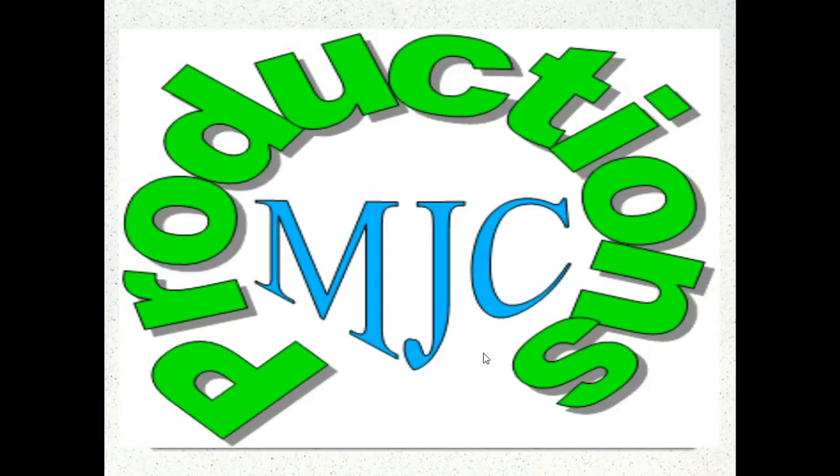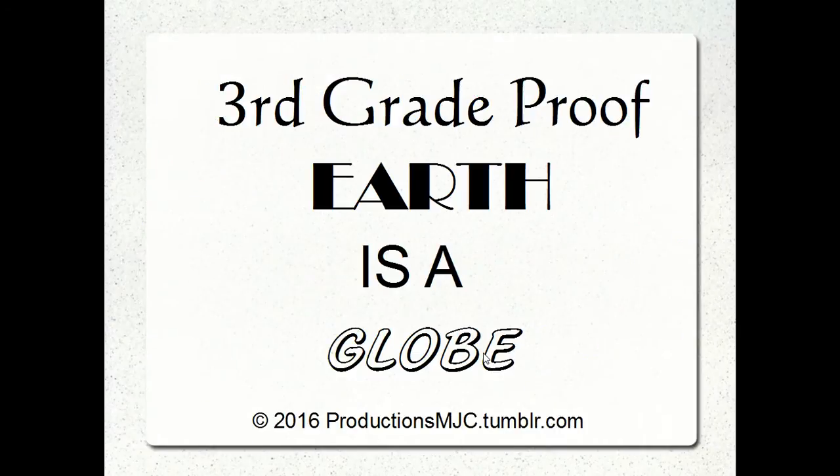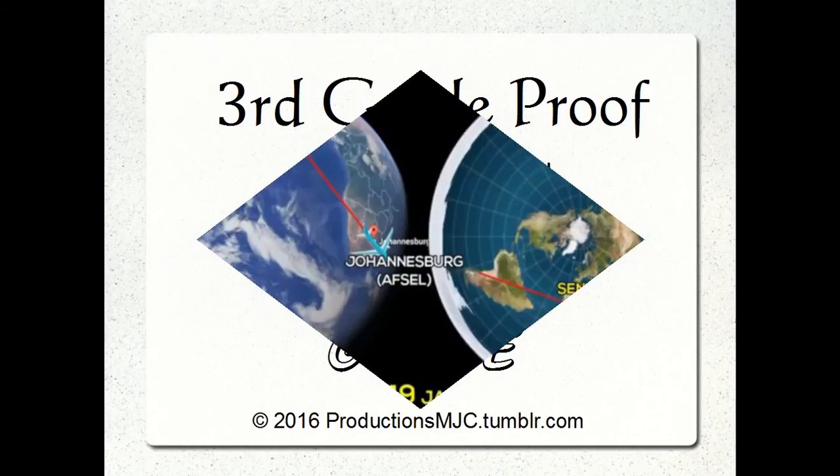Hello, welcome to Productions MJC, this is Mark, and today we're going to be discussing third grade proof that the Earth is a globe. I kid you not, a nine-year-old could figure this out, and I'll show you what I'm talking about.